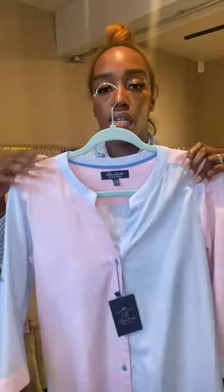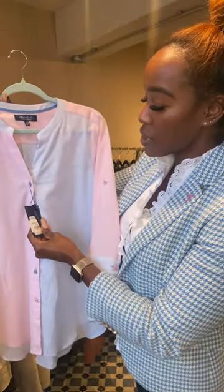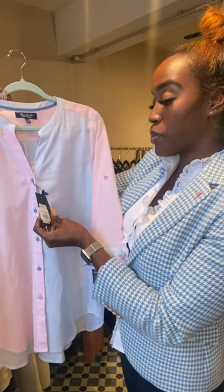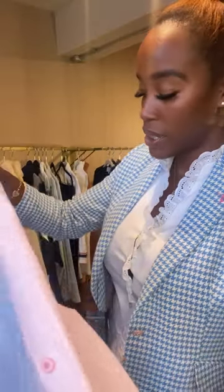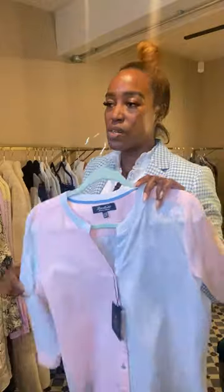This colour block baby pink and blue longline shirt is called the Liege shirt in blue/pistachio/pink, £89. It has three-quarter sleeves — you could roll those up because there's the ability to roll and pin them up at the back. Just a nice flowy one.